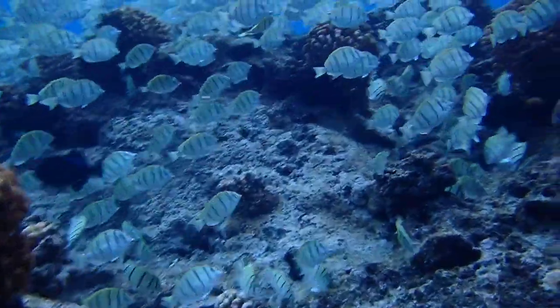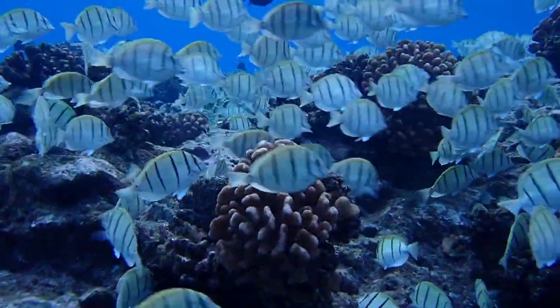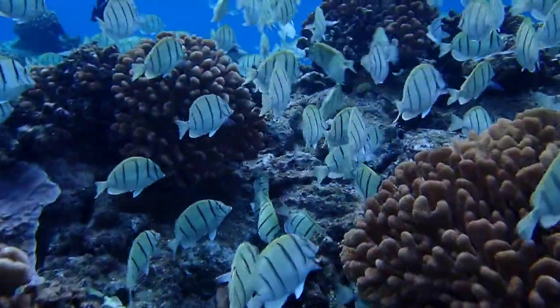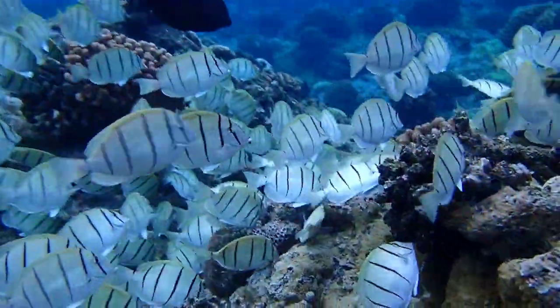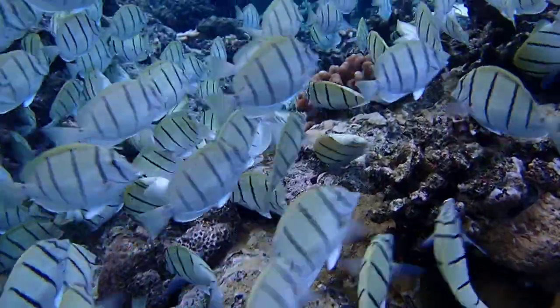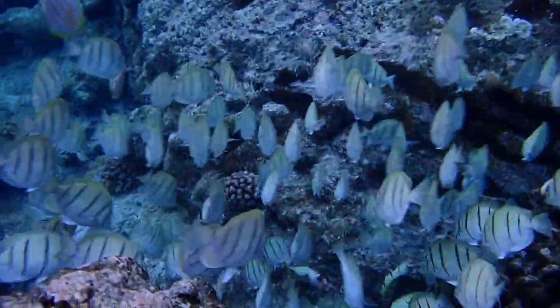Convict tangs may seem like the bullies of the reef, but they still do a lot of good. As they feed across the reef, they keep space open for corals to settle and grow. The larger, more aggressive tangs help to keep the convicts on the move, keeping the reef from being overgrazed.